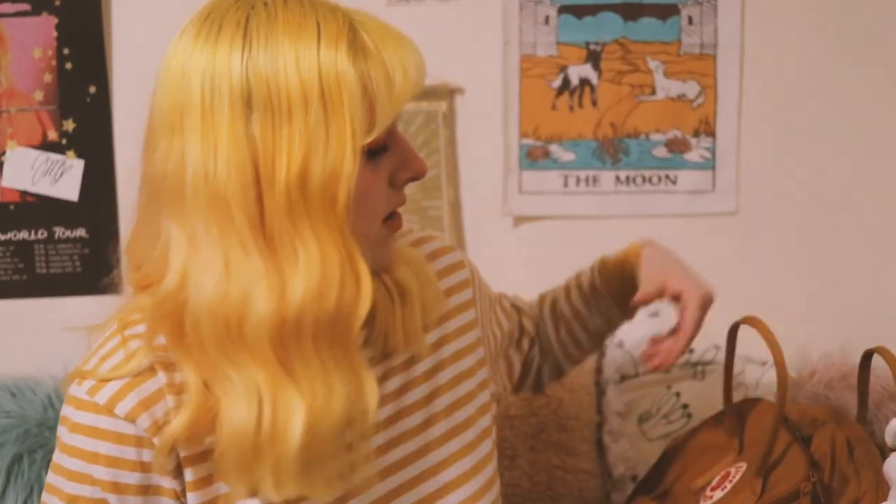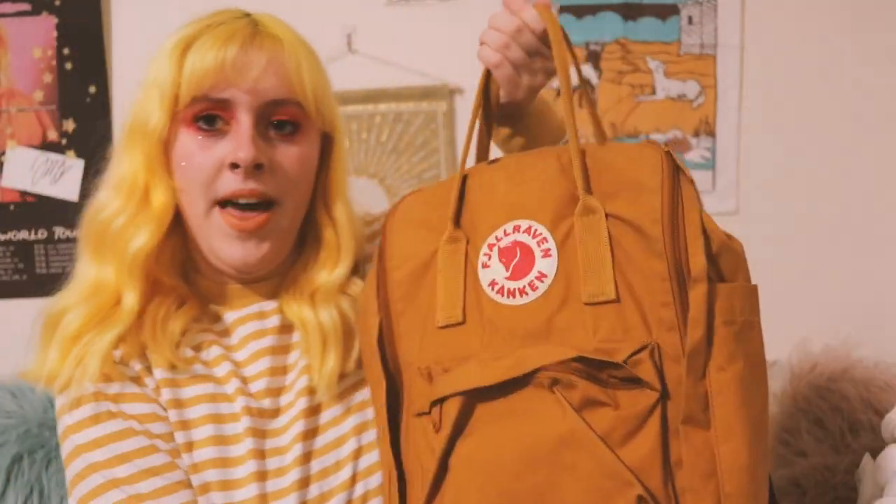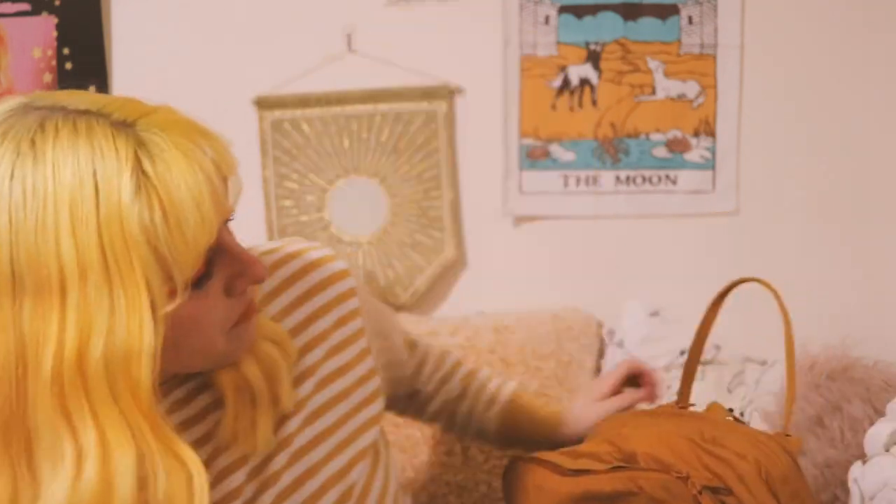Hey guys, what is up? It's Maya and welcome to my crib. Today I'm gonna be doing something very basic but I'm gonna put a twist on it because I'm extra. I thought it would be fun to do a 'what's in my bag,' only I go to Berklee — I go to music school — so maybe my stuff is a little bit different. Let's do it!